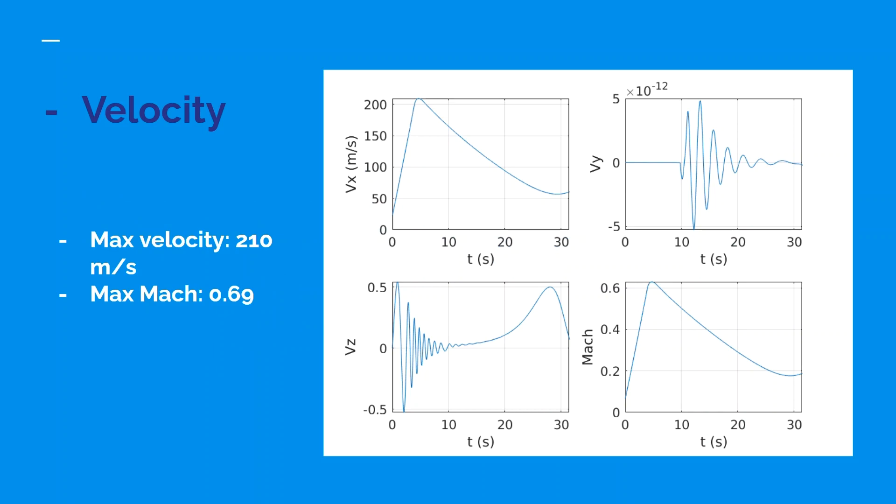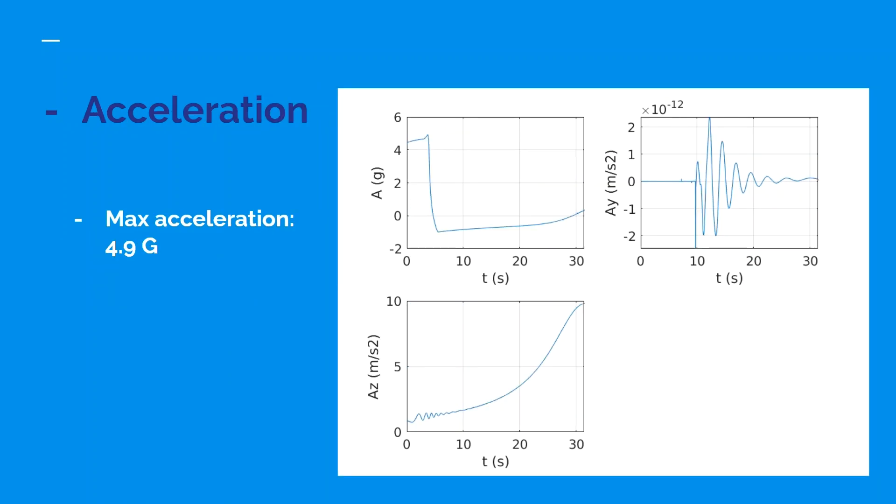Velocity: the maximum velocity predicted was 210 meters per second. The maximum Mach number predicted was 0.69, which are within our aerodynamic system's working constraints. Acceleration: our maximum acceleration was predicted at 4.9 G's, well within our electronic system's maximum allowed threshold.